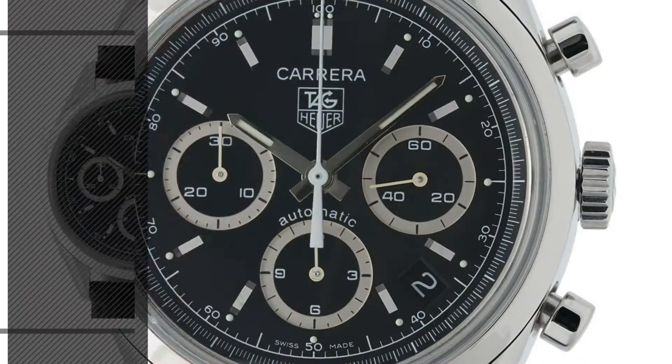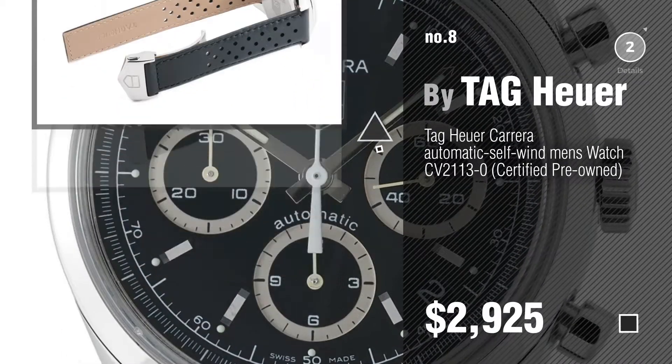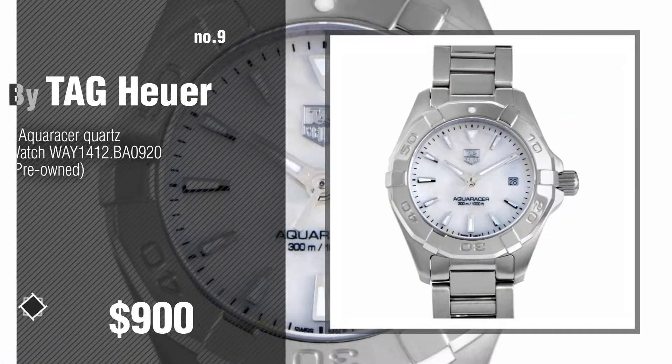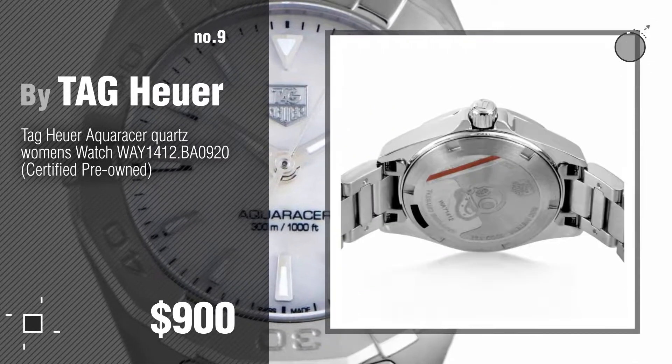Number 8, number 9. Discover more Tag Heuer pre-owned ideas and items to explore — click the description below.